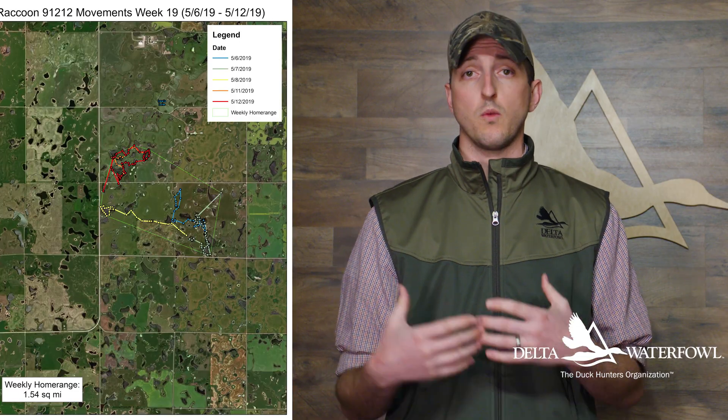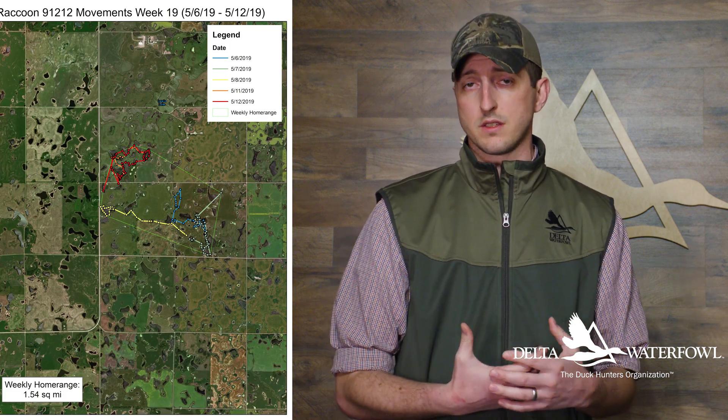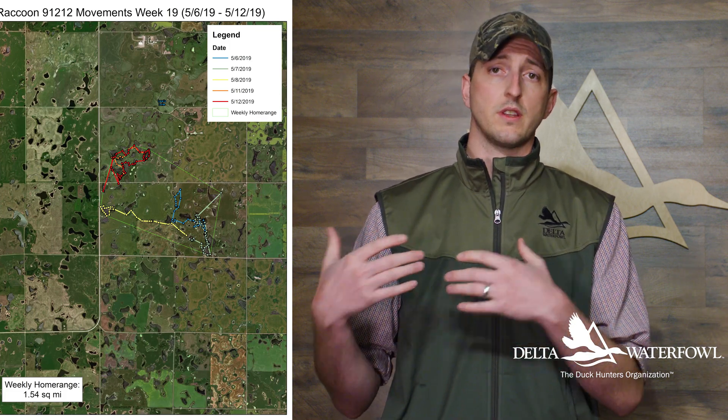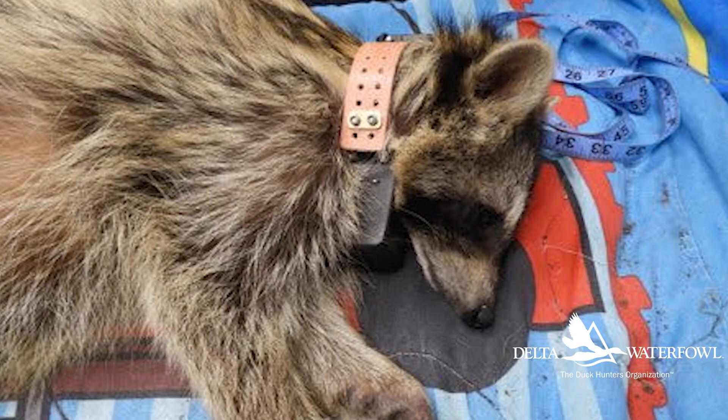Female raccoons generally have a much smaller home range, and when you have a much smaller home range, those landscape features within the home range are used much more intensively. What that can translate into is higher depredation rates for duck nests, and so that's why we're continuing this project — to have a much broader knowledge of the raccoon as a nest predator and be able to identify what areas they're really spending a lot of time in and how we can be more effective with our trapping program.